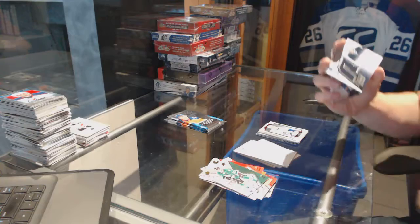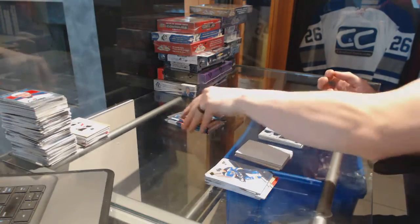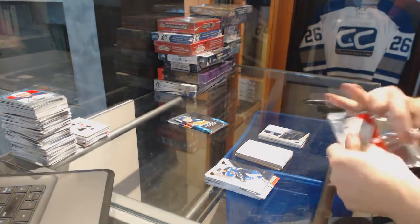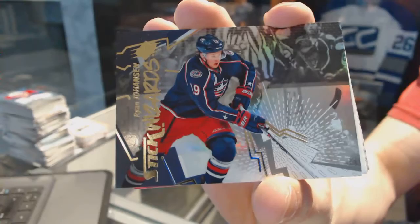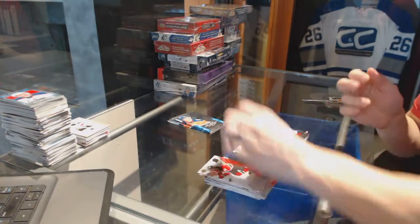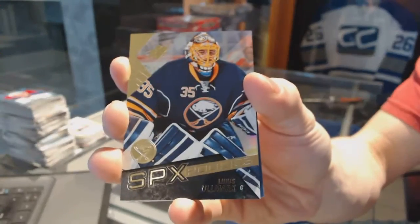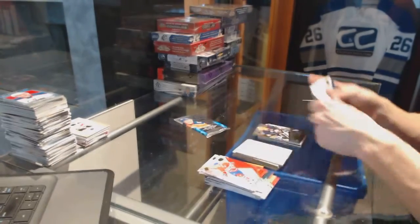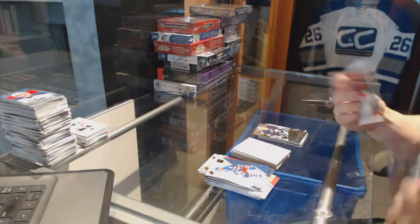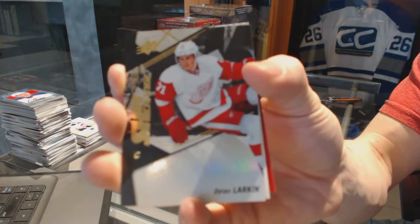We've got a retro rookie jersey for the Winnipeg Jets — Connor Hellebuyck. We've got a Stick Wizards for the Columbus Blue Jackets — Ryan Johansson. A rookie for the Buffalo Sabres — Linus Olmark. And a Shift Change for the Detroit Red Wings — Dylan Larkin.